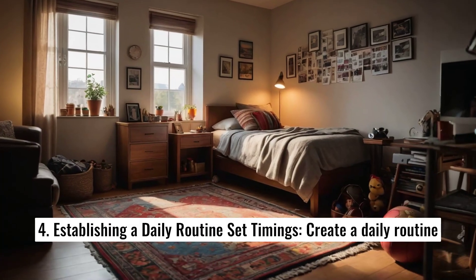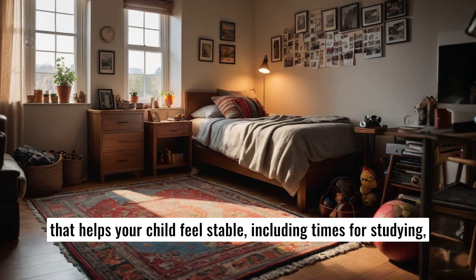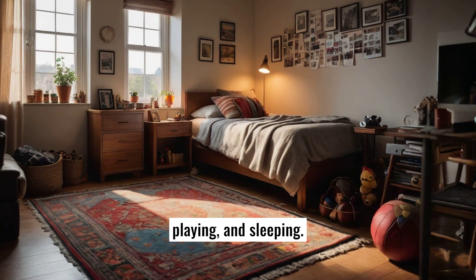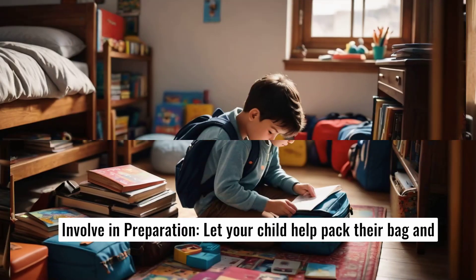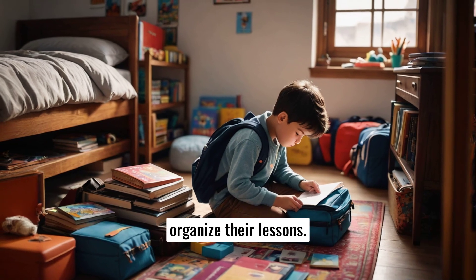5. Establishing a daily routine. Create a daily routine that helps your child feel stable, including times for studying, playing, and sleeping. Let your child help pack their bag and organize their lessons.